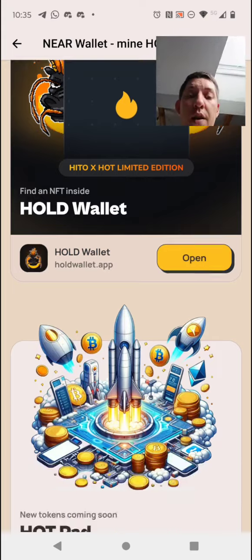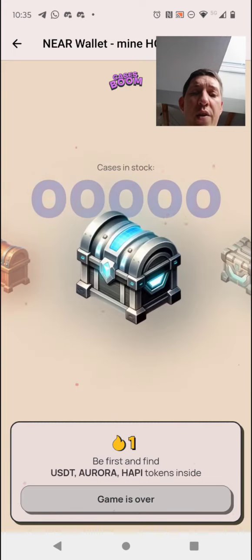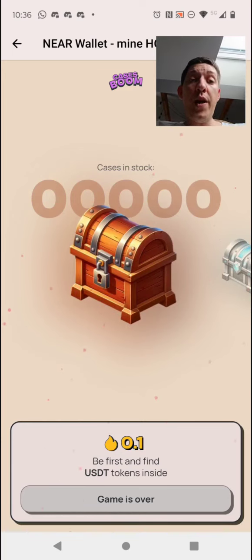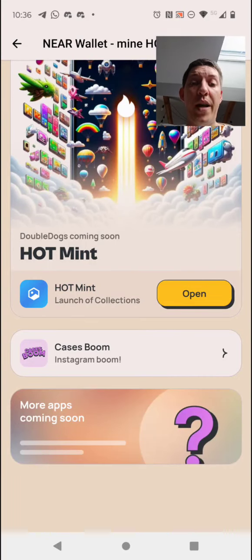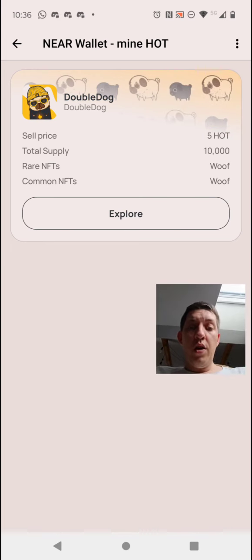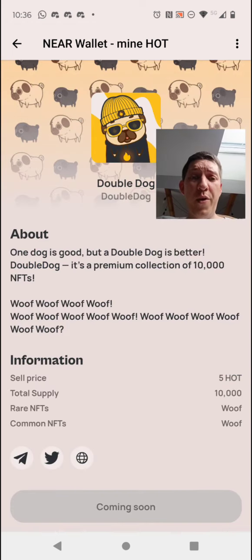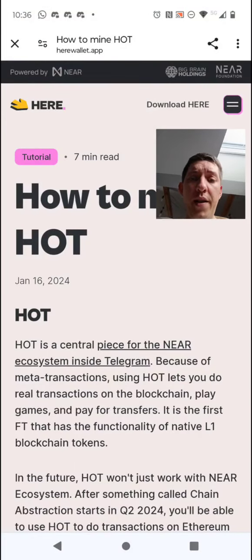Some people are buying the wallet, so this is how it works. They had cases where you could win USDT and some other crypto — unfortunately I missed it — but there were already a few times where you could earn from the token that you are mining for free. There's also another NFT launching soon where you need just 0.1 NEAR on your wallet and you can buy an NFT for 500 HOT.